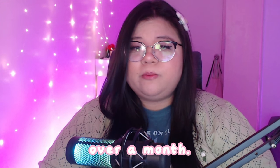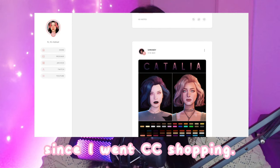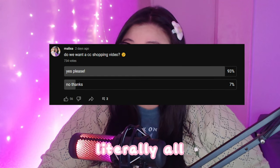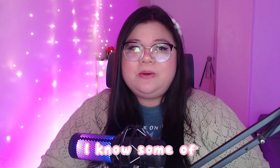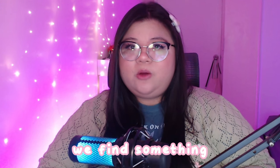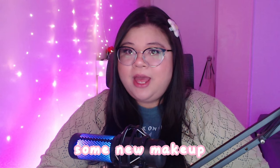I haven't done a CC shop in over a month. I did ask you guys if you wanted to see a CC shopping video and you all basically said yes, so here we are. This is my first ever CC shopping video on this channel, so hopefully you find some great pieces today. I'm hoping we find something cute — new hair, new makeup, and some cute, colorful clothes.